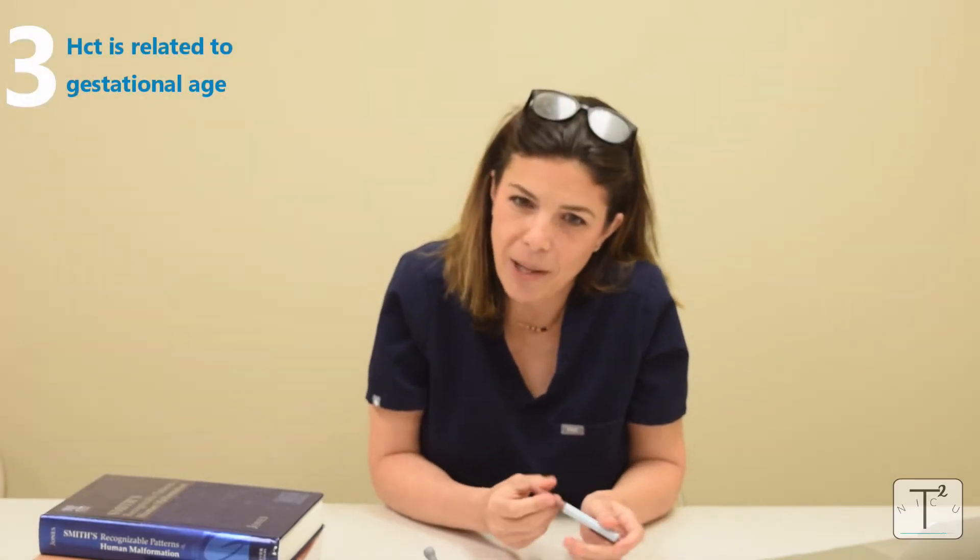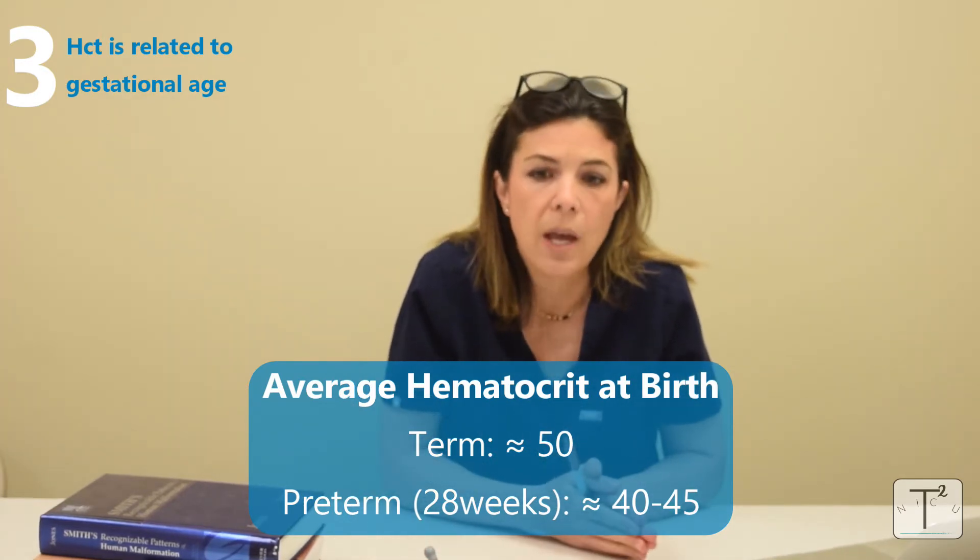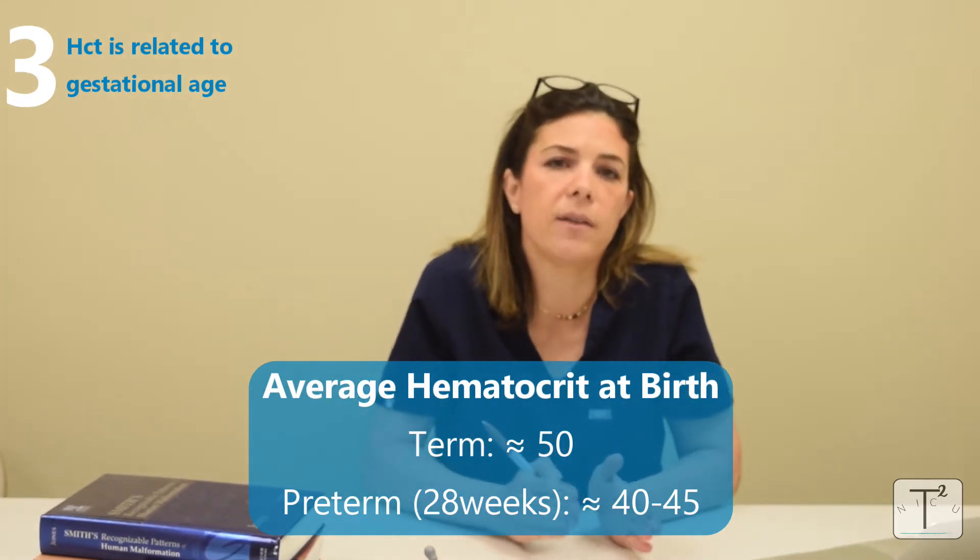The third fact about neonatal red blood cells: the younger the gestational age of the baby, the lower the hematocrit at birth. For a term baby — 37 to 40 weeks — the average hematocrit at birth is 50. For a baby born at 28 weeks, who normally weighs about 1 kilo, the hematocrit is somewhere between 40 and 45. As each neonate gets older, whether term or preterm, the hematocrit slowly goes down because red blood cells break down faster than the bone marrow can make new ones.